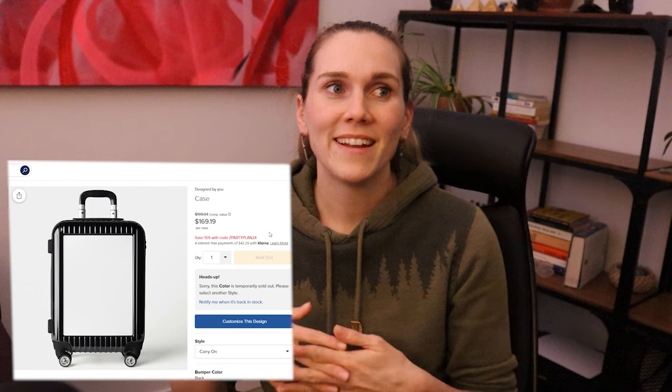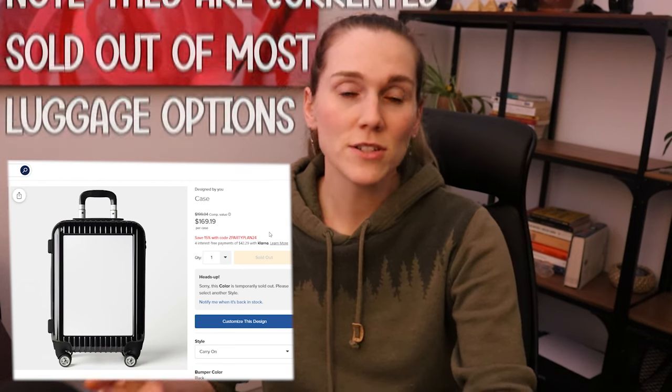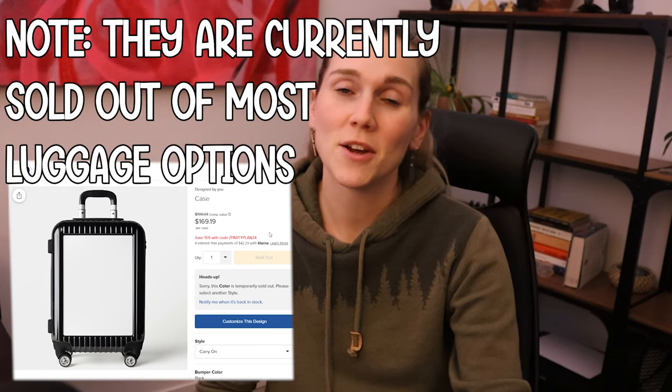Next is the new luggage. Zazzle had other luggage not that long ago, and it got discontinued. Some people put a lot of time into designing their luggage cases, and those designs didn't transfer over because it's not the same product — that's a bummer and another example of the risk you take with unique items on Zazzle. That said, these luggage cases have a base price of about $200, so that could be a really nice commission if you decide to go after this product type.